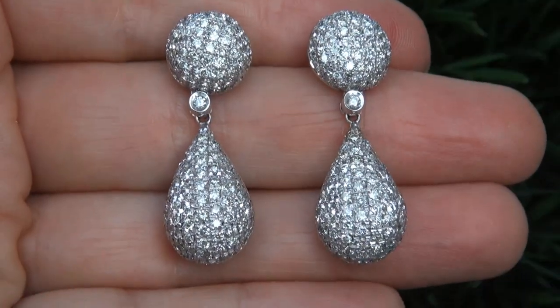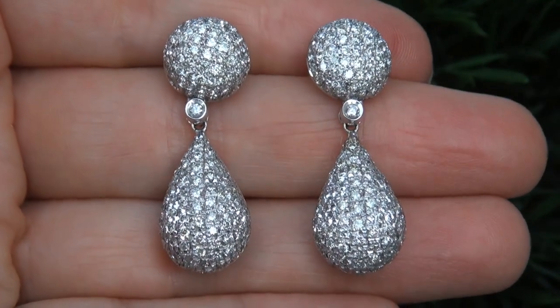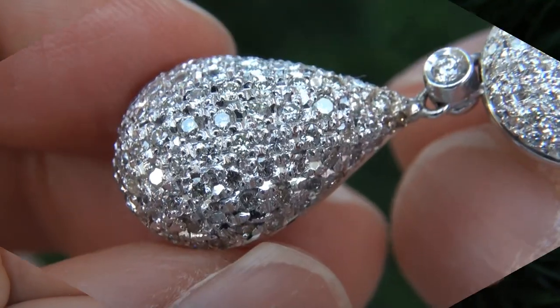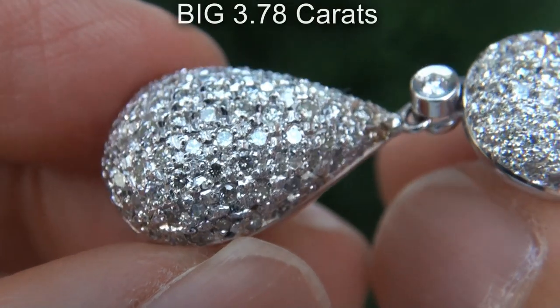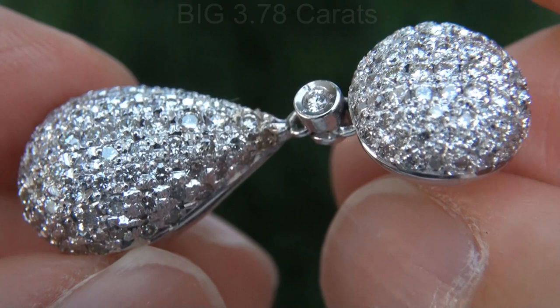It is a genuine solid 18 carat white gold vintage pair of earrings from a local estate collection. The diamonds weigh in at a big 3.78 carats combined with the most sought after clarity and color.